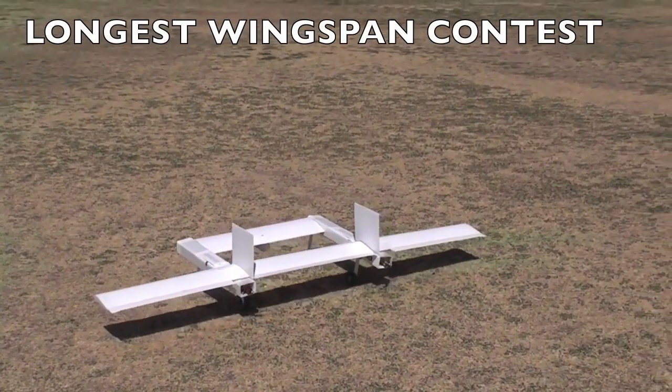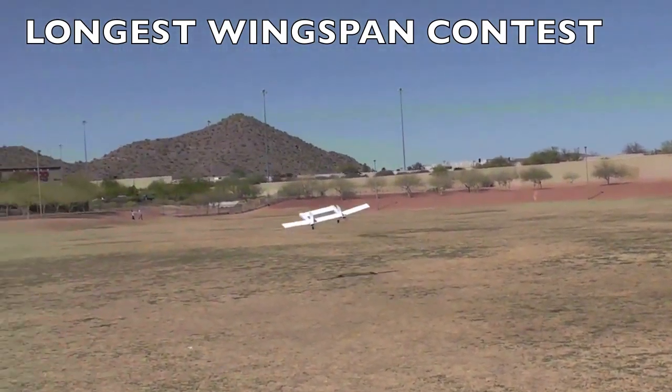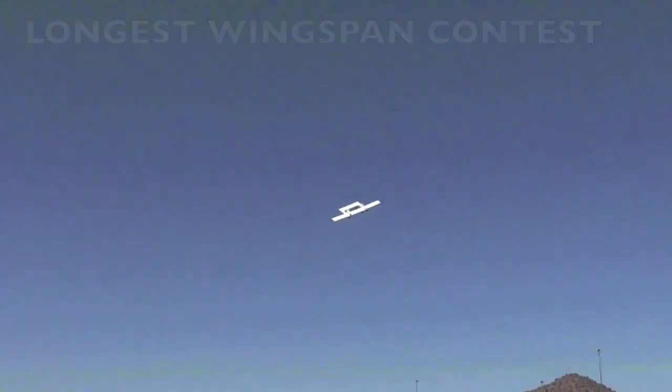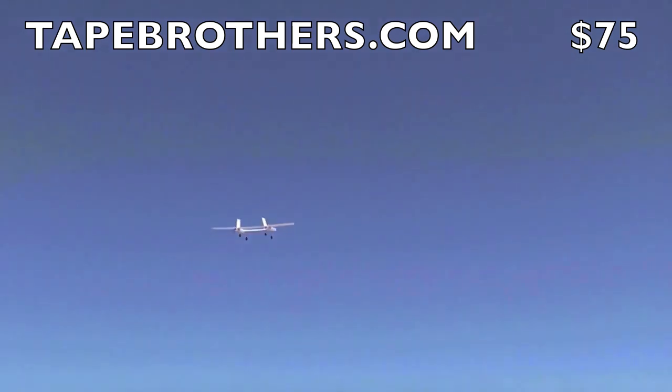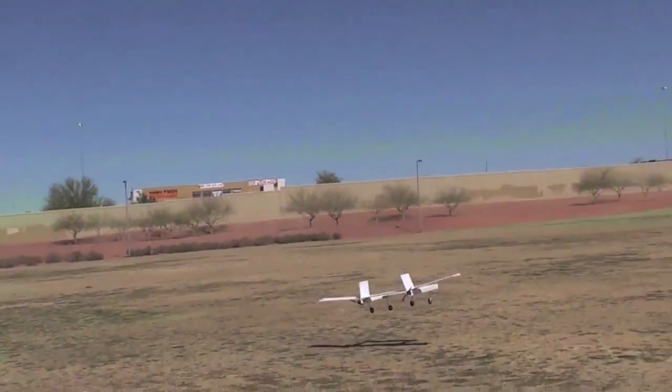In the longest wingspan contest, we had three intrepid contestants with six aircraft between them. The contest winner will receive a $75 credit from tapebrothers.com. A little personal background for my plans here — here's a 90-inch wingspan Cygnus which flew well, had a little flex but was promising.